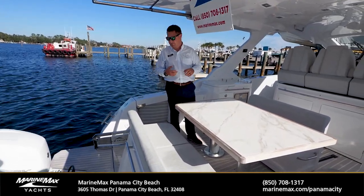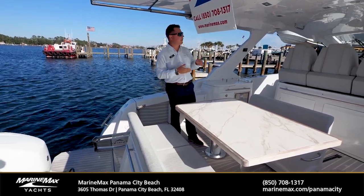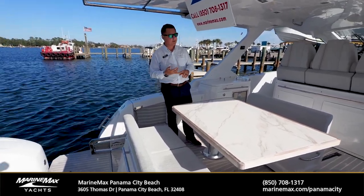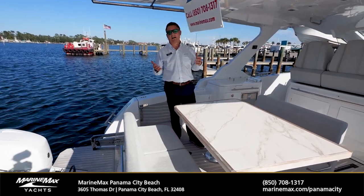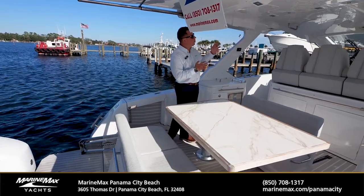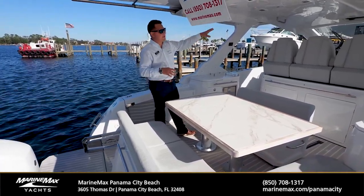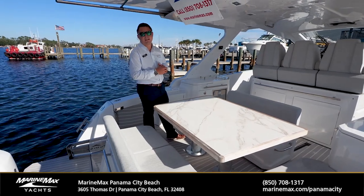The boat is absolutely jam packed with features and benefits. We can enjoy Intracoastal trips, do the Bimini trips, or even just go out to Shell Island. If we want to stay overnight, between the diesel generator, air conditioning, and Seakeeper, we've got the option to do so and be comfortable. We're going to work our way up to the helm and take a look at some more features for the captain and passengers riding up at the center.